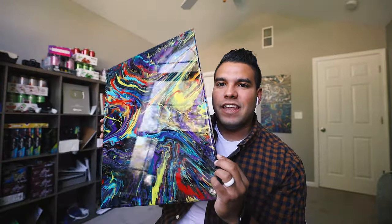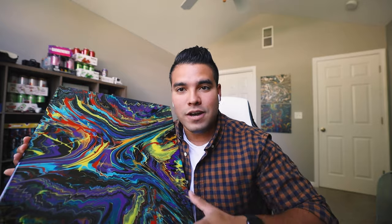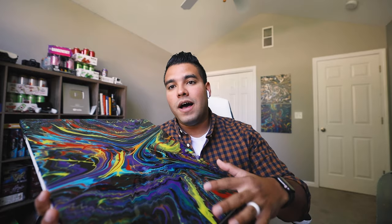Check this out — this is a 16 by 20 spinner piece that I made, covered in epoxy. See that glass coating, that super shiny coating? That is what epoxy does to a piece. It preserves the piece a lot better, it makes the color shine, it makes it pop. And this epoxy does not yellow.